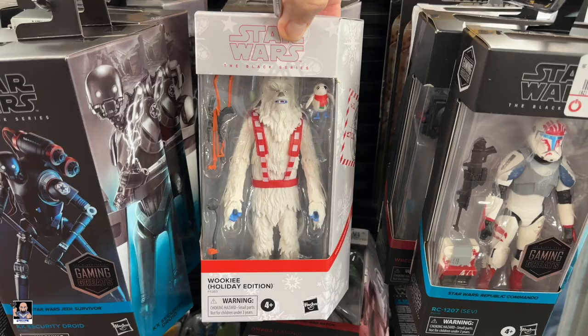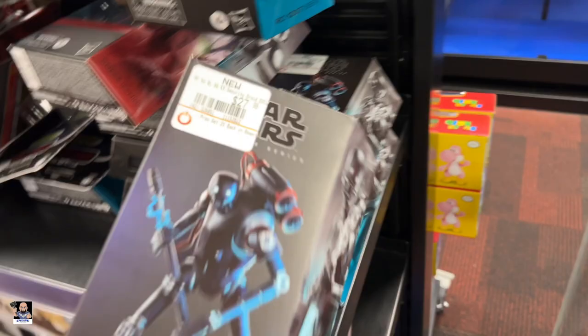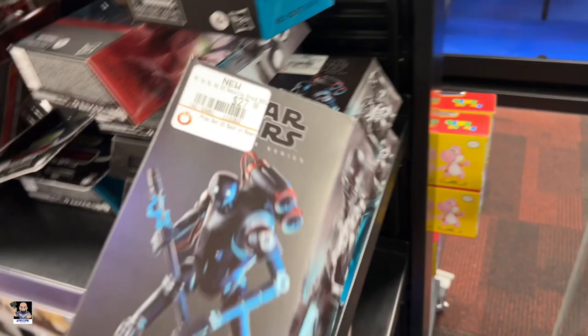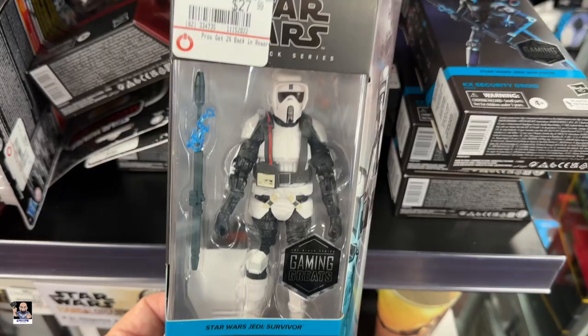Got the Wookiee Holiday Edition. Ooh, 2-0, 12-0-7, Wrecker, Reef. Man, they got a bunch of these. What we got here? Got the Riot Scout Trooper. That's pretty cool. A nice little shield there.